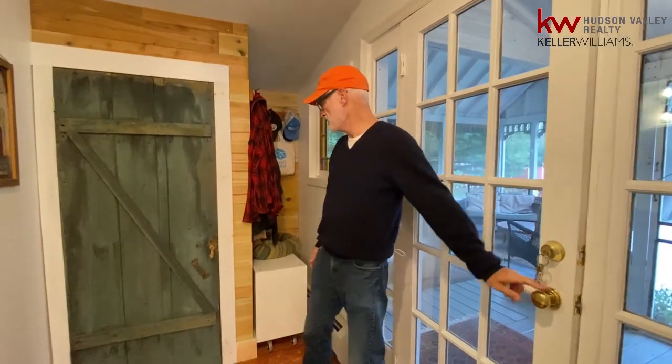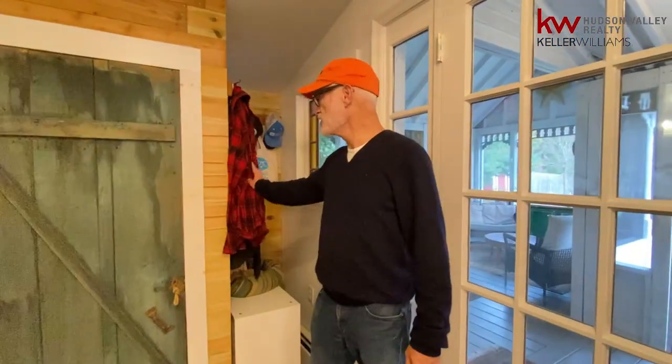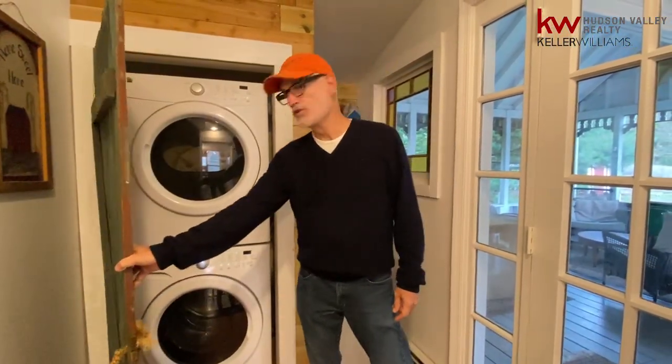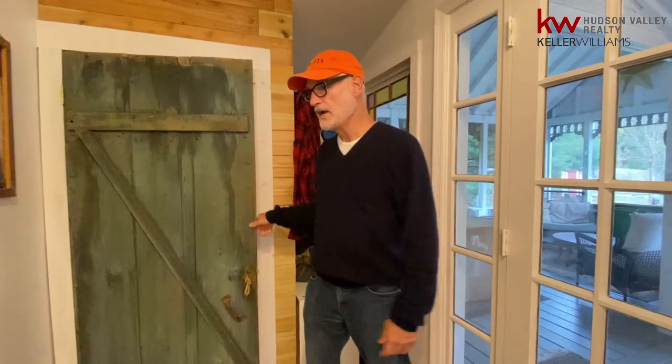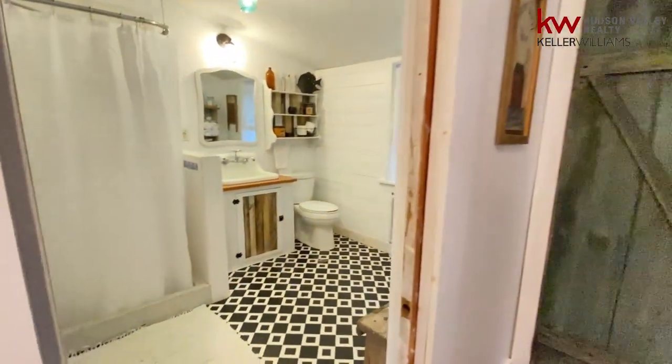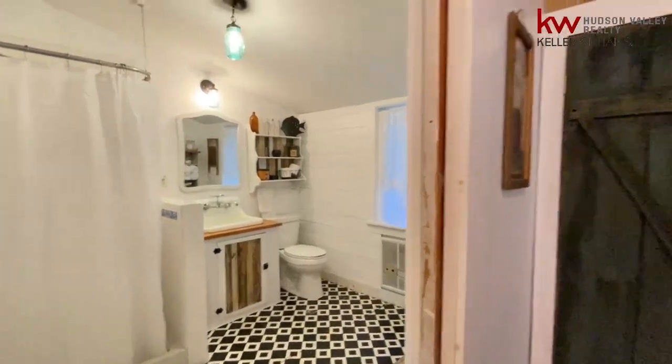Here we are stepping in from the back — this is the interior mudroom coming in off the back, a great place for your coats. Hidden behind a barn door is the washer and dryer. And here you've got one of the two full baths with shower and a wonderful farm sink — quite cool.